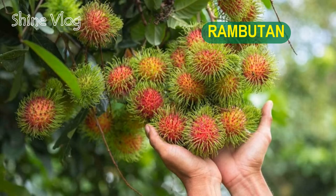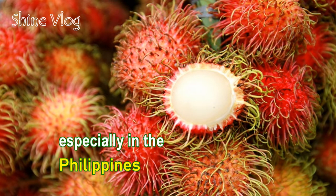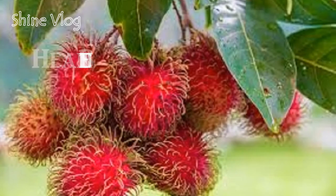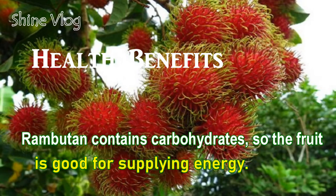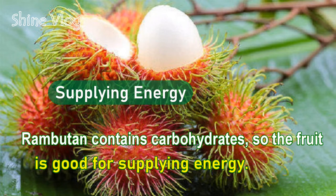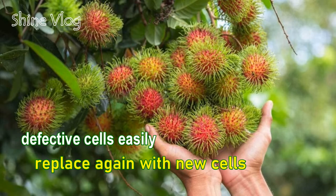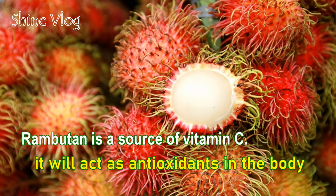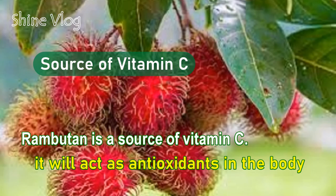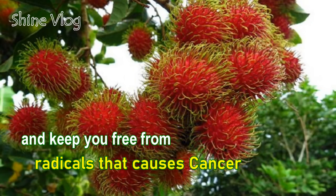Number 6: Rambutan. It is a small, round tropical fruit that is native in Southeast Asia, especially in the Philippines. Health benefits of Rambutan: 1 — Rambutan contains carbohydrates, so the fruit is good for supplying energy; 2 — Protein is also found in the fruit; the content will make defective cells easily replaced with new cells; 3 — Rambutan is a source of vitamin C, which acts as an antioxidant in the body and keeps you free from radicals that cause cancer.